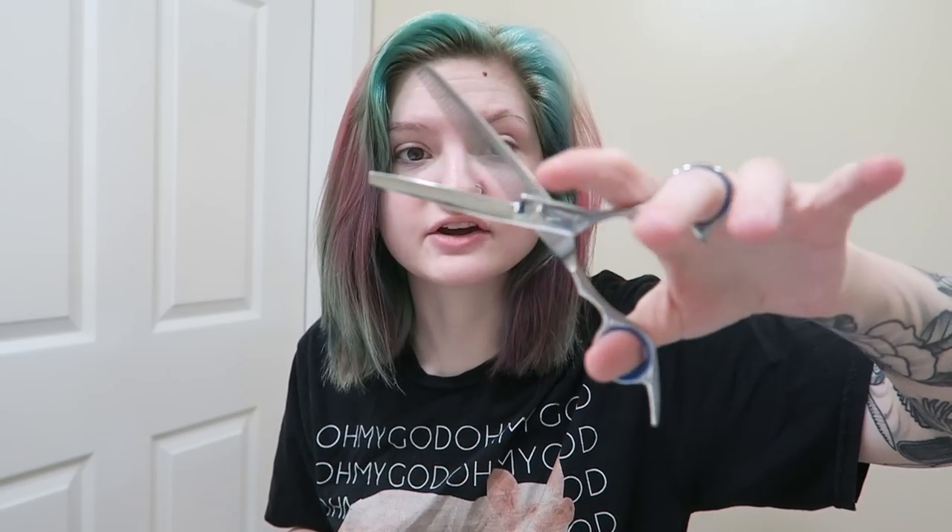My hair actually feels pretty dang good — last night I put this oil on my hair after drying it and it made it feel really good. I'm going to go ahead and cut my hair. I cut my hair myself at home every time — I use hair cutting shears from Amazon and thinning shears because I have pretty thick hair. Thinning shears are really good at getting the thickness out. I don't really have a method — I normally just part my hair down the middle and try to cut it even.